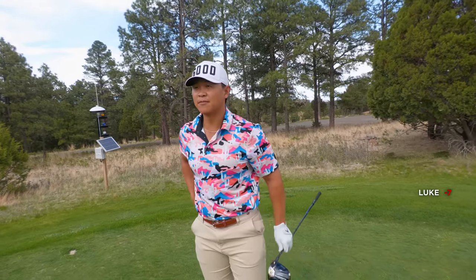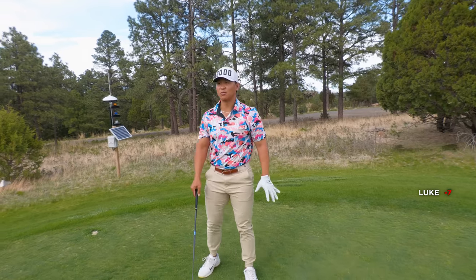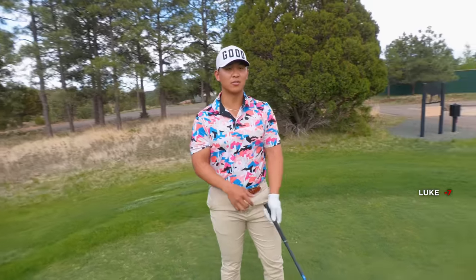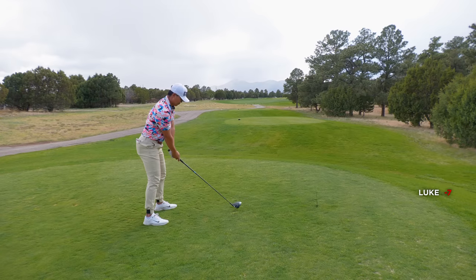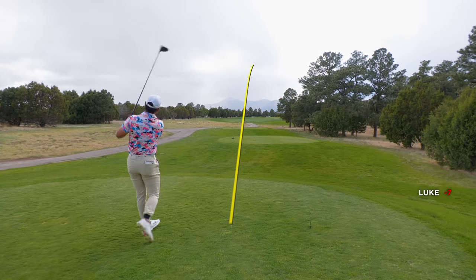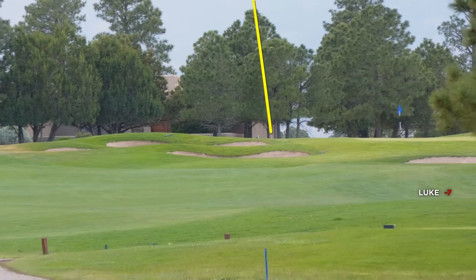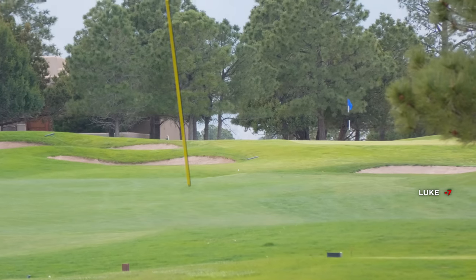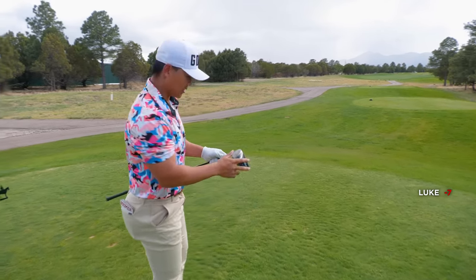Alright, coming up here to hole 14. We are still at 7 under par, so we still have a decent amount of holes left, but we're trying to get it to at least 8 under. Got a pretty straightforward par 4 here. There's one bunker on the right side that might be in play, but other than that, I think it's bombs away here. Dude, I am pummeling this thing today. I think it's left of it. But that was nice. We got 57 yards here for our little wedge shot.